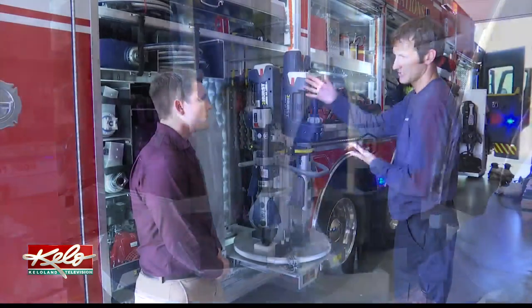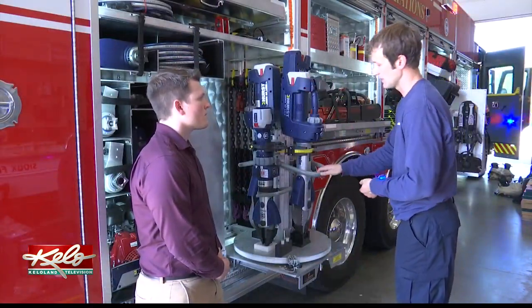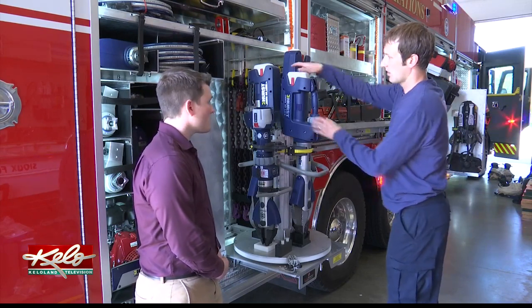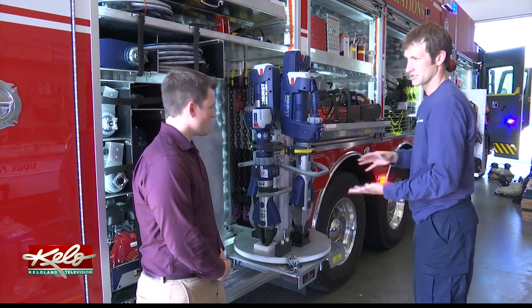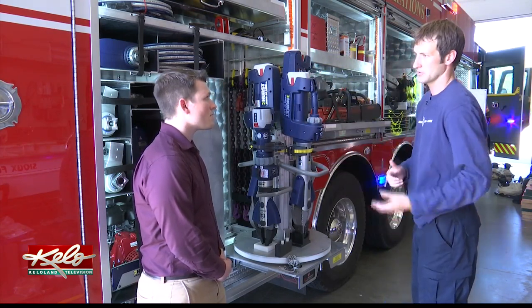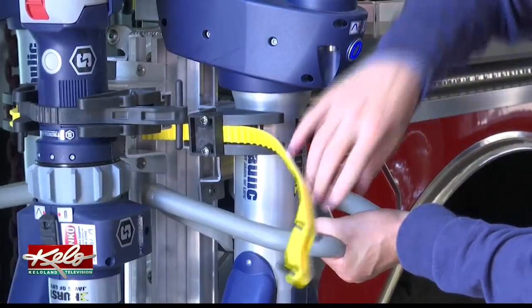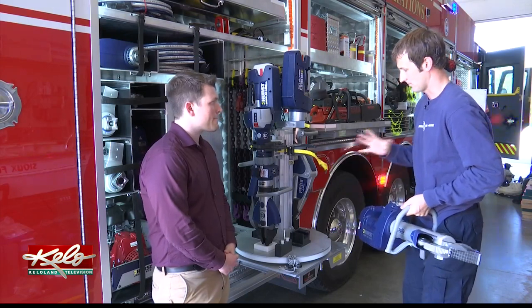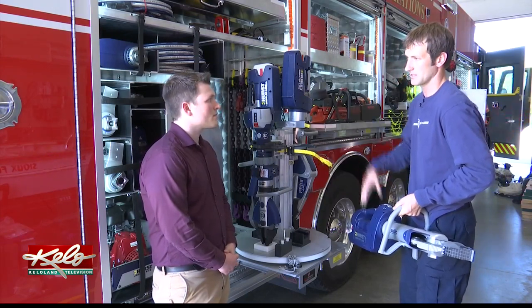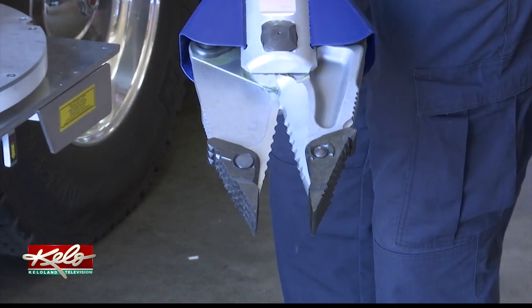Traditionally, these tools have been attached to the apparatus via a long hose that supplied power. With this new technology, they're all battery-powered. We can grab these tools off the truck and go — we don't have to worry about dragging a hose behind us or how far we are from the truck. It's going to greatly enhance our capabilities when we respond to vehicle extrications, from smaller vehicles all the way up to big rigs and semi-truck-type accidents.